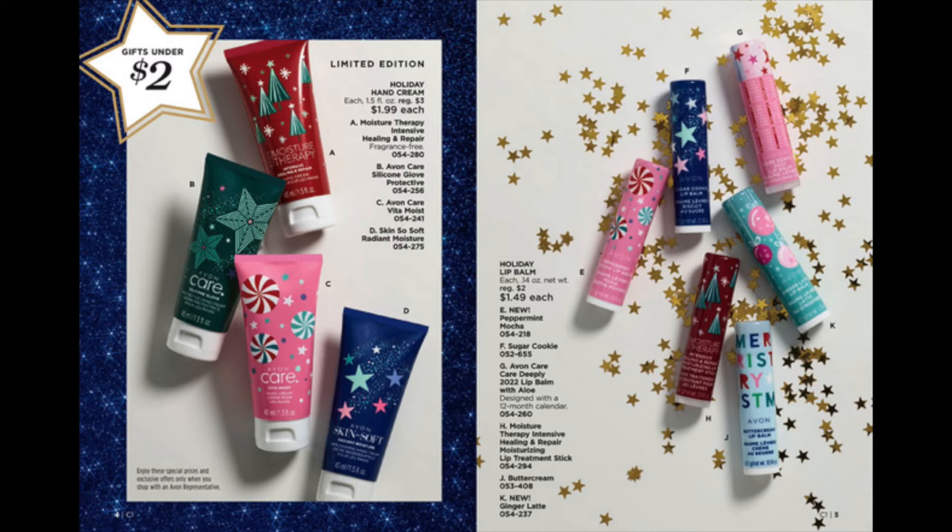Gifts under $2: hand creams, lip balms — all decorated for the holiday.